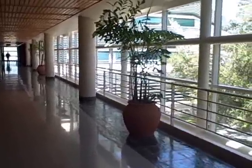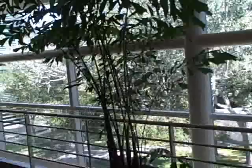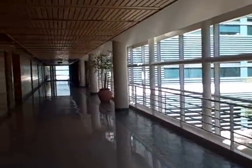Most of our employees find themselves walking down this hallway almost every single day. This is the view — very beautiful place to be. Again, the wood paneling is very prominent here.